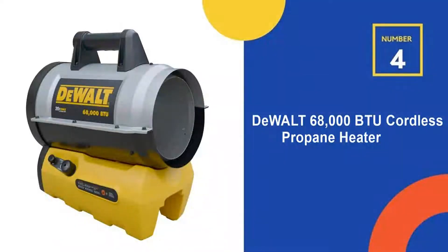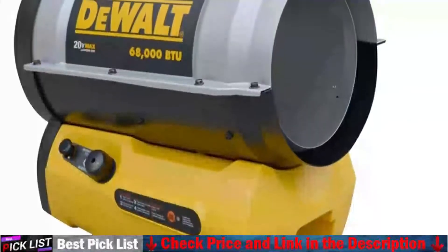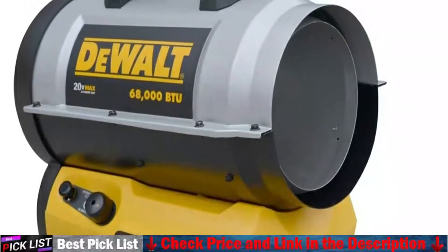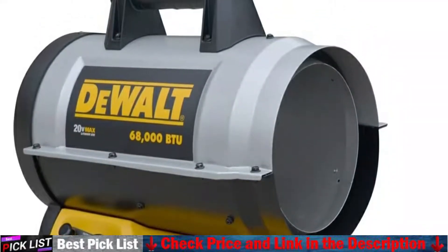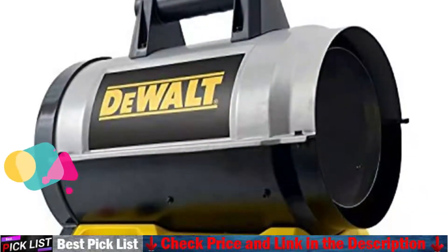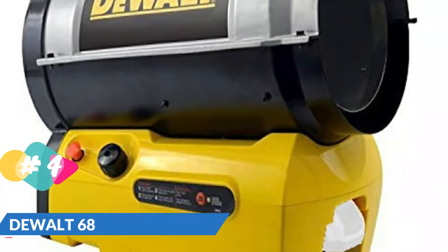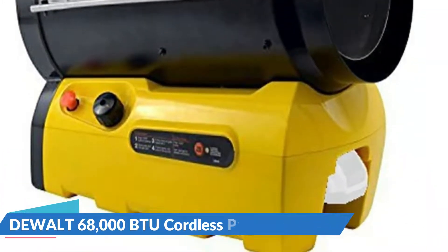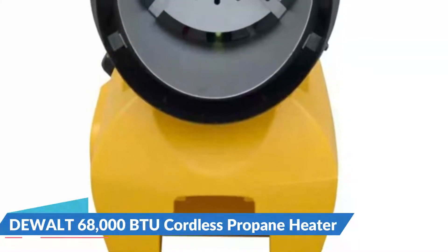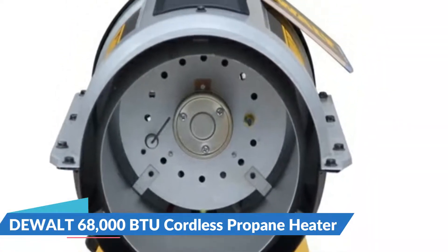Fourth on our list is the DEWALT 68,000 BTU Cordless Propane Heater. This portable DEWALT heater is ideal for use in your garage or workshop, as well as on job sites where there is no power available. This cordless forced air propane heater produces 68,000 BTUs of heat per hour and has quiet burner technology that is up to 50% quieter than a standard propane heater. It emits few to no fumes, is very efficient, and can run for 6 to 7 hours on high and 13 hours on low on a single bottle of propane.